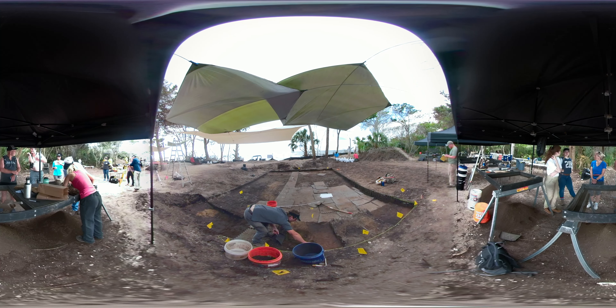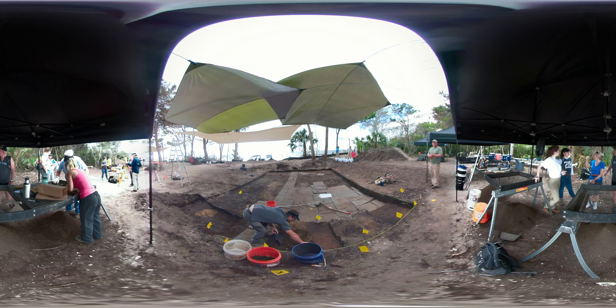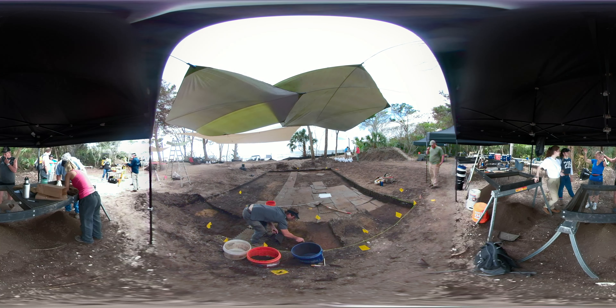We had many volunteers at Pocky Island during our May 2019 excavation. You can volunteer with us in future years.